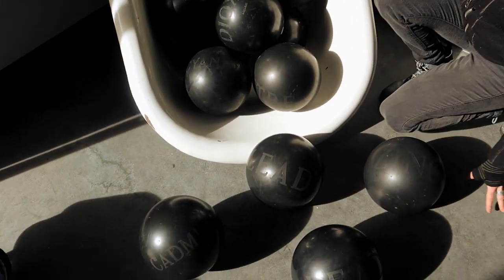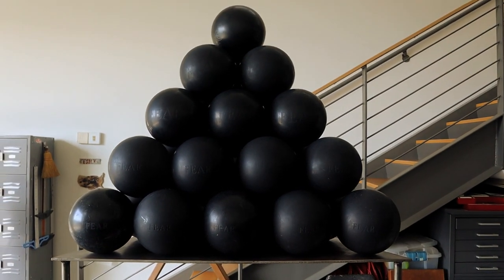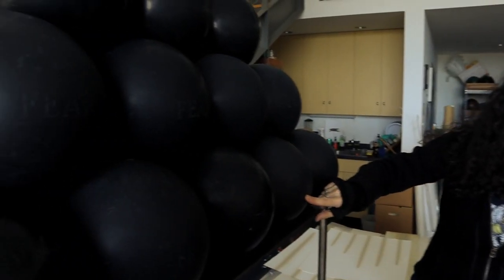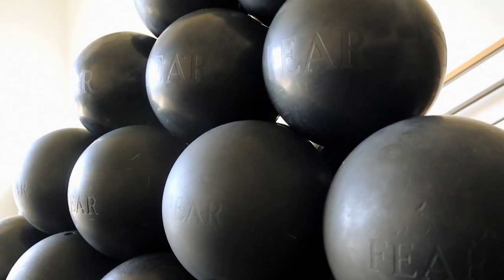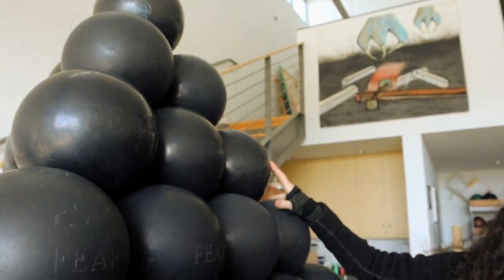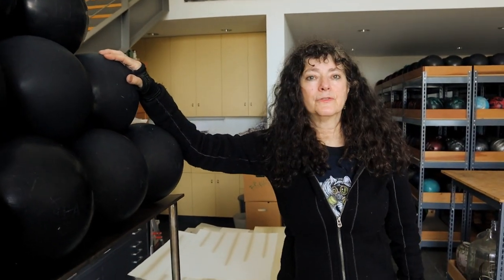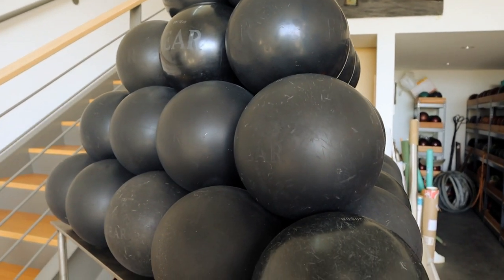This piece is called 'Pyramid.' The fear starts really small on the bottom — it's sandblasted — and it gets larger as it gets towards the top, then it's very consumed with very large fear up there. I think it's very timely right now during the whole COVID epidemic.